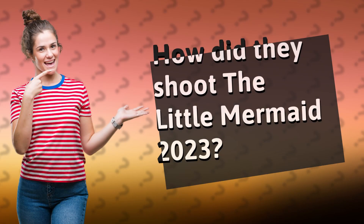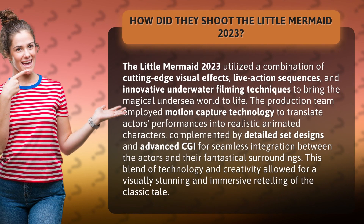How did they shoot The Little Mermaid 2023? The Little Mermaid 2023 utilized a combination of cutting-edge visual effects, live-action sequences, and innovative underwater filming techniques to bring the magical undersea world to life.